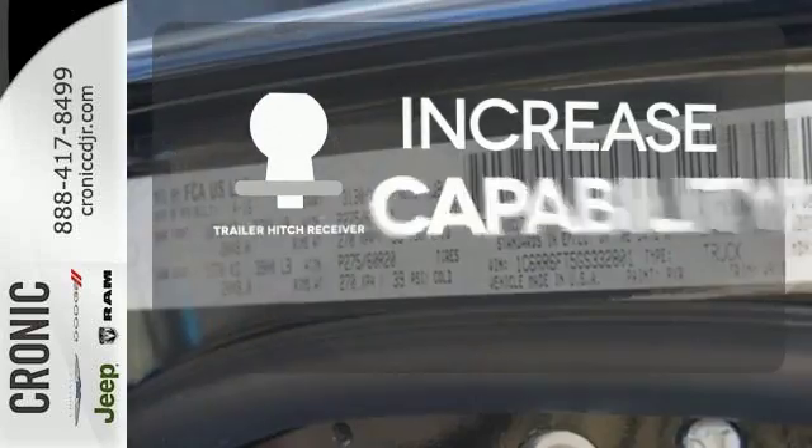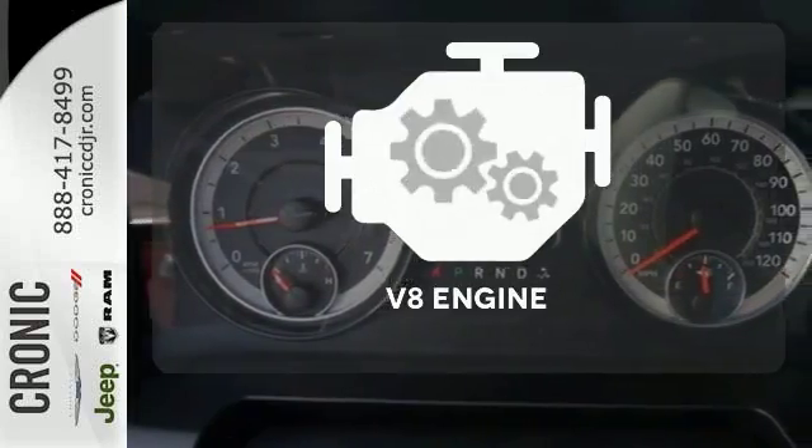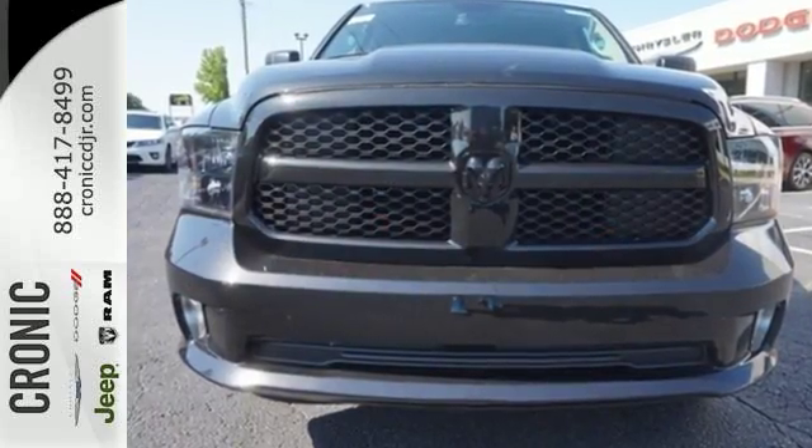You're set to handle any job or haul any of your toys with the trailer hitch receiver. The V8 engine gives it the rumble you crave. Take this Ram 1500 to work today.